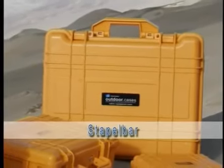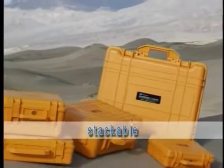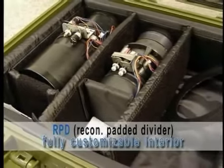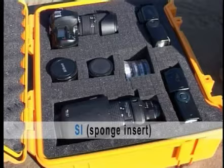B&W outdoor cases are available either empty or with a choice of two different interiors. The RPD is a high-quality padded partition insert; Velcro fly attachments ensure shock-resistant protection. Alternatively, a pre-cut cubed foam insert can be used for full customization of the case interior.